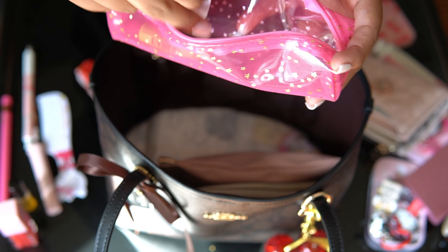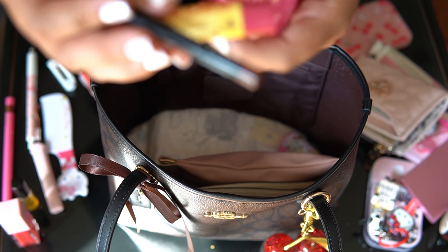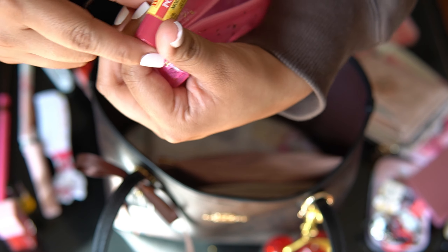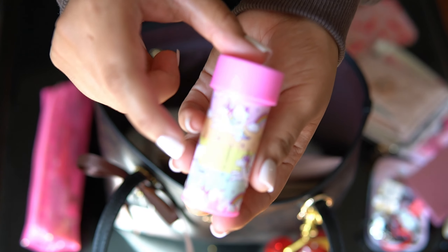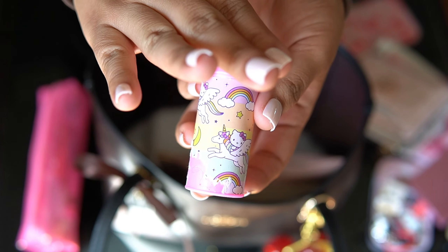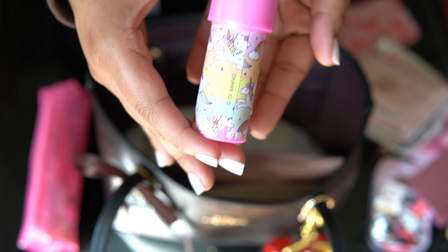I guess I forgot I already had scissors in here, but I packed another pair. Another lip liner and my favorite Burt's Bees chapstick in pomegranate — so that is what fit in the makeup pouch. Up next, I have gum in this little Hello Kitty tin container. My son got into it, but it's still cute — I've just got gum in here.